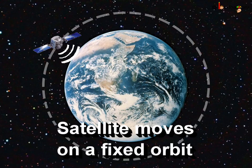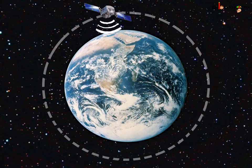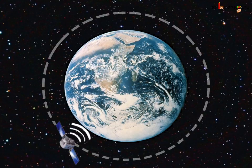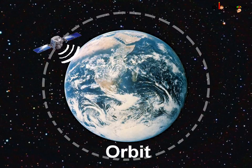For the satellite to relay signals from one part of Earth to another, it needs to continuously move around the Earth in a fixed path. How does this happen? Is it because someone is continuously flying the satellite like an airplane pilot sitting up in the sky? No, it's not like that. The satellite, once launched into space, keeps moving automatically around the Earth in a fixed path called an orbit.